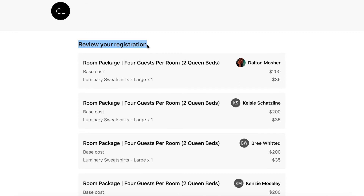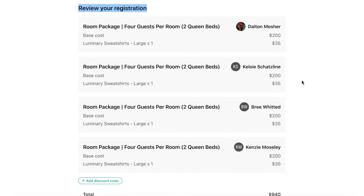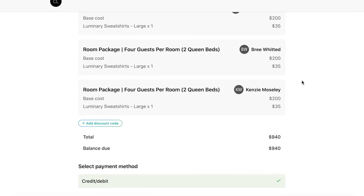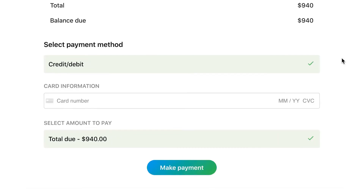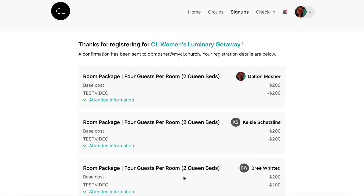Then you can review your registration information. Please be sure to read over everything listed in this section before continuing on. If anything looks inaccurate here, you can go back and change it. Once you've input your payment information, you'll see the total due in green at the bottom. You can then select the green button that says 'make payment.' You'll see your registration being processed and secured and then be taken to a page with your confirmation.